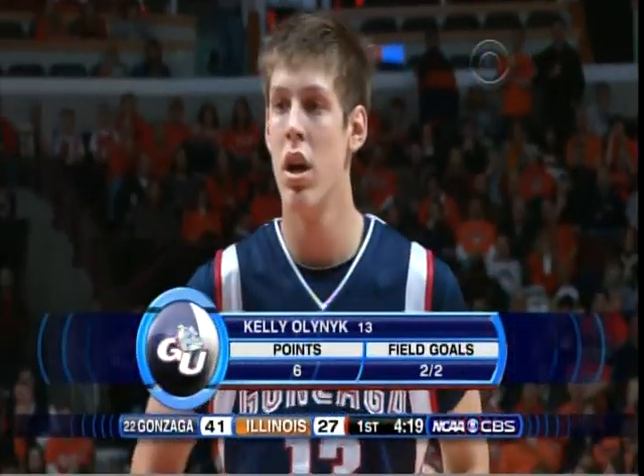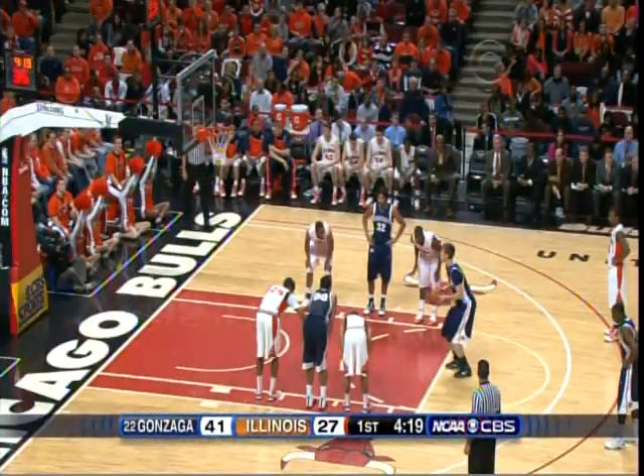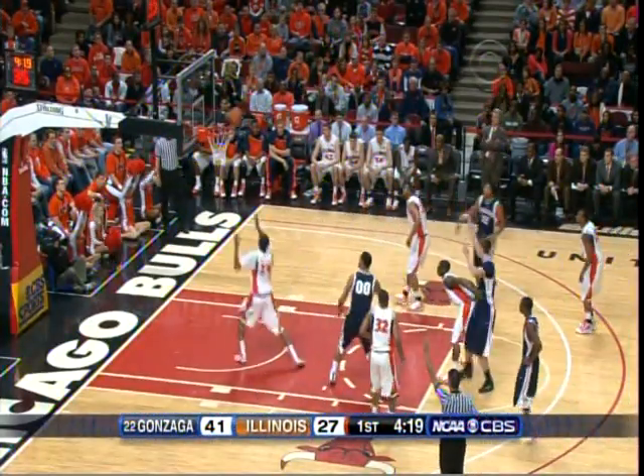And the Zags build their lead to 14 — it has been as high as 21. It looks like Illinois has a wake-up call now. They're much more immersed in the game.